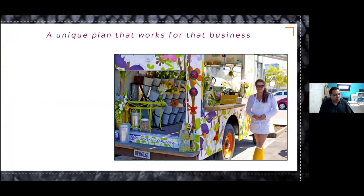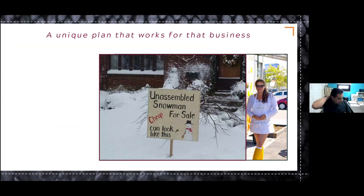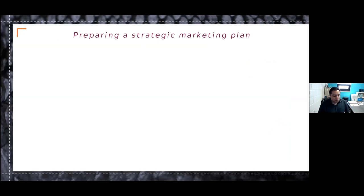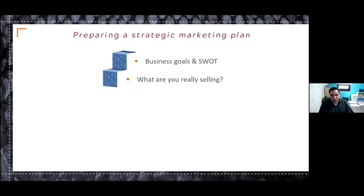It's important to have a unique plan for your business. Here are some visual examples of unique business plans that work — for example, a flower truck instead of a flower store, letting the flowers go to the customers. There's also an unassembled snowman stand, and rent the chicken dot com, which is a legitimate business. So to prepare a strategic marketing plan, you start with your business goals and your SWOT analysis — strengths, weaknesses, opportunities, and threats. Then you have to define what you are really selling, which is critically important for understanding exactly what it is that you are selling.